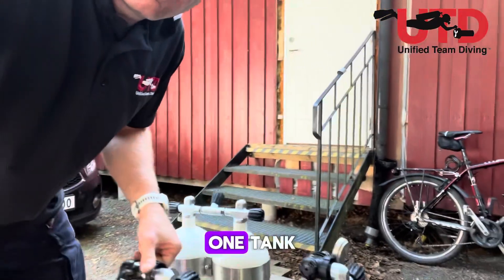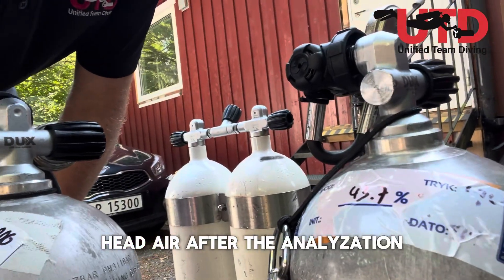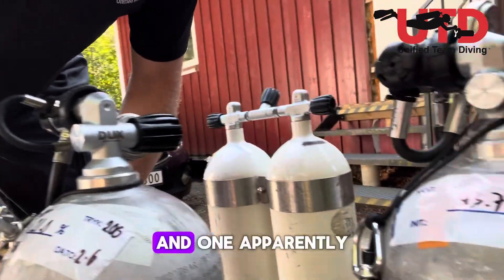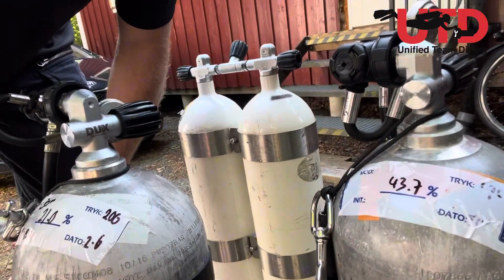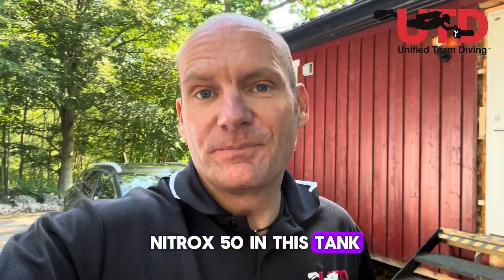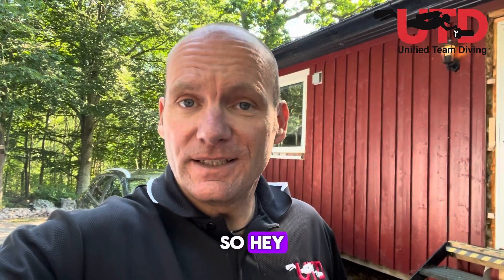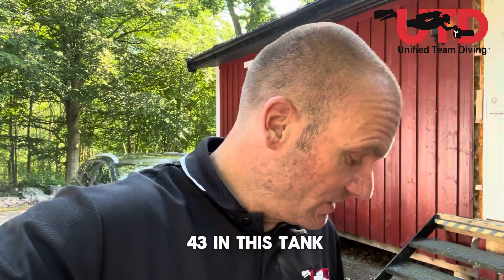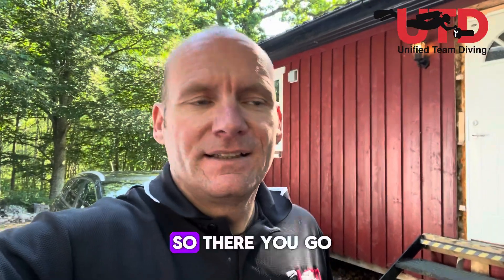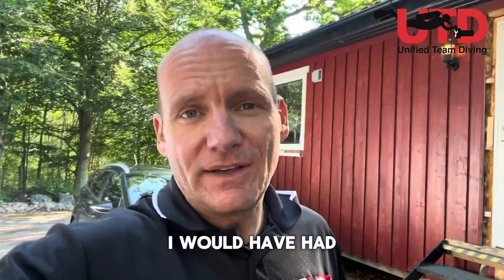Lo and behold — one tank had air after analyzation, but the other one: this little stupid guy forgot there was Nitrox-50 in that tank and the label wasn't on it. So now I have Nitrox-43 in that tank after the top-up. If we were to dive to 30 meters, I would have had a serious problem.